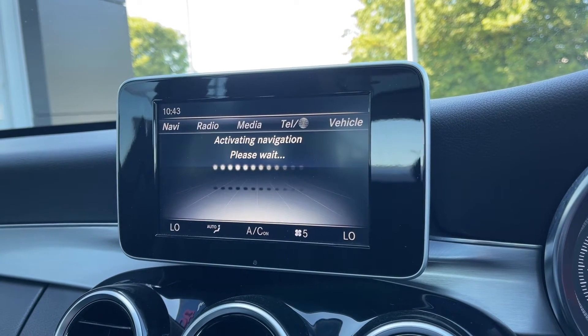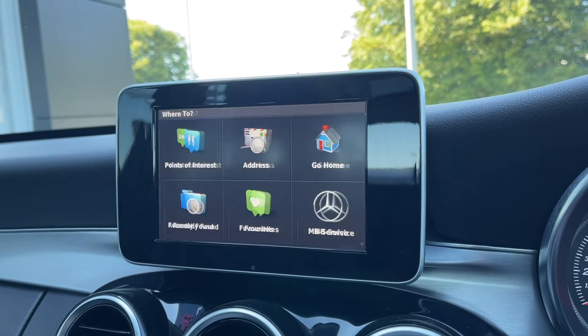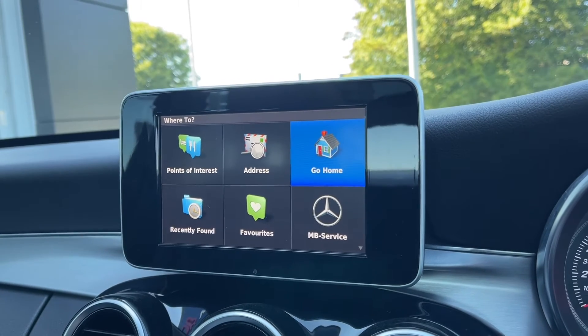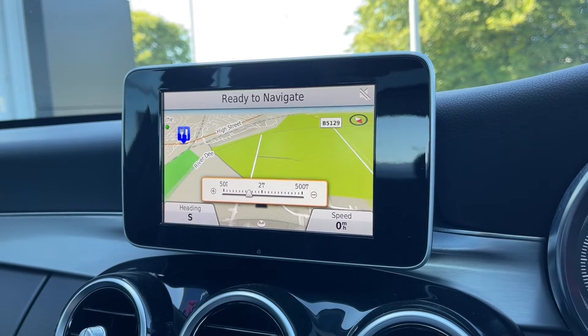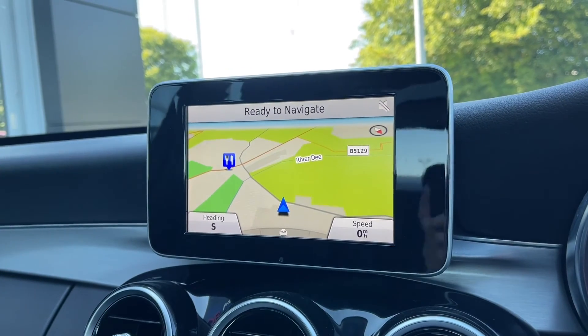As you can see this C-Class does offer the full navigation system, which is great to have for planning routes across the UK. You can also take a look at nearby points of interest or even plan a home address, so no matter where you are you can click go home and it will plan a route for you. Into the navigation tab itself you can see the map is nice and clear, just zooming in and out using the scroll wheel.